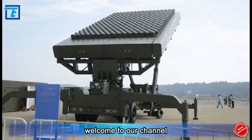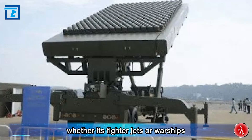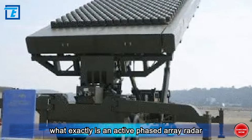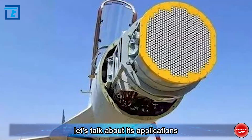Dear audience, welcome to our channel. In recent years, whether it's fighter jets or warships, the fancy term active phased array radar has been widely used. What exactly is an active phased array radar? Let's talk about its applications first.